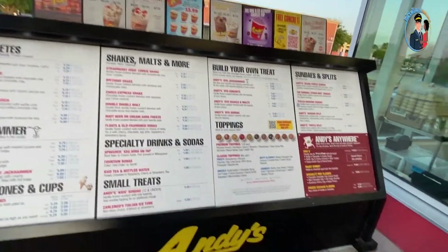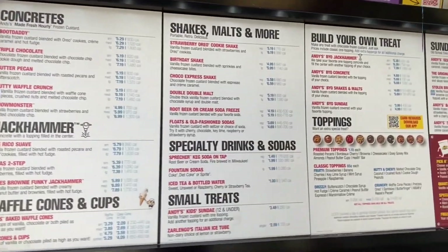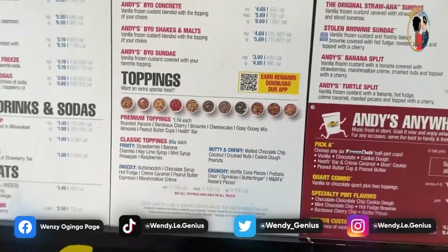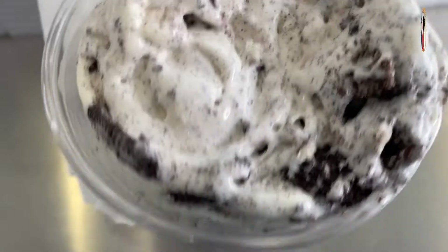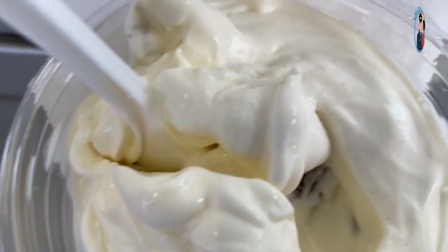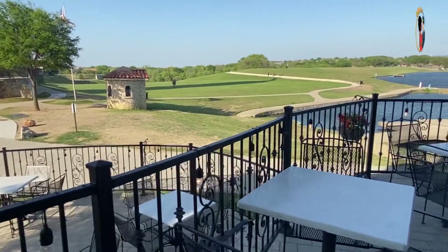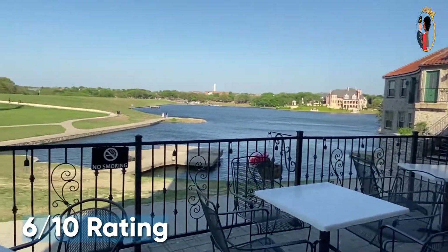At Andy's I normally do the build-your-own treat — vanilla with Oreo cookie toppings. My mom was also doing the build-your-own treat but with pecan toppings, and the pilot was having the chocolate milkshake. Generally we enjoyed ourselves and everything we ate was good. I was just not so pleased with the environment at Harry's, but everything at Andy's came in handy. Let's move on to Tommy Bahama.